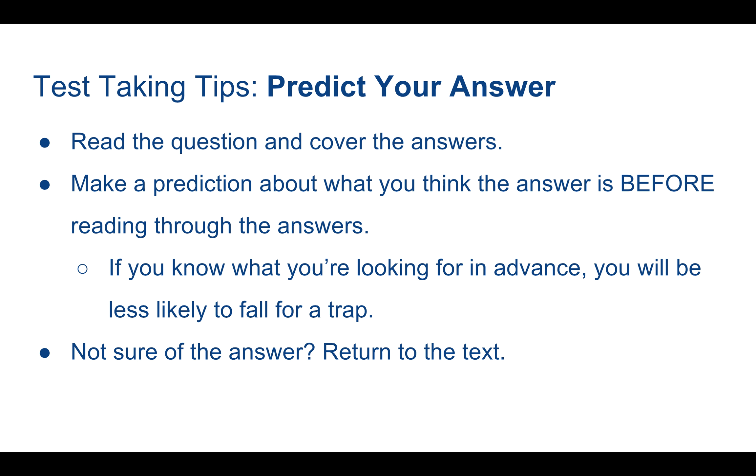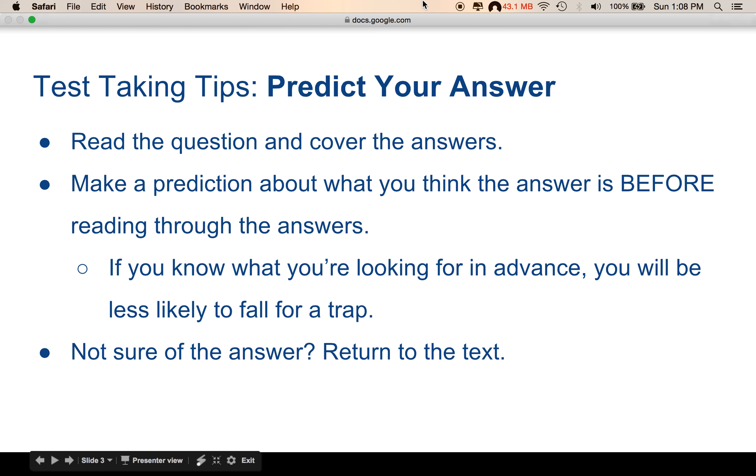So we'll add process of elimination and predict your answer to the list of test taking tips you want to use when you're taking the SAT.